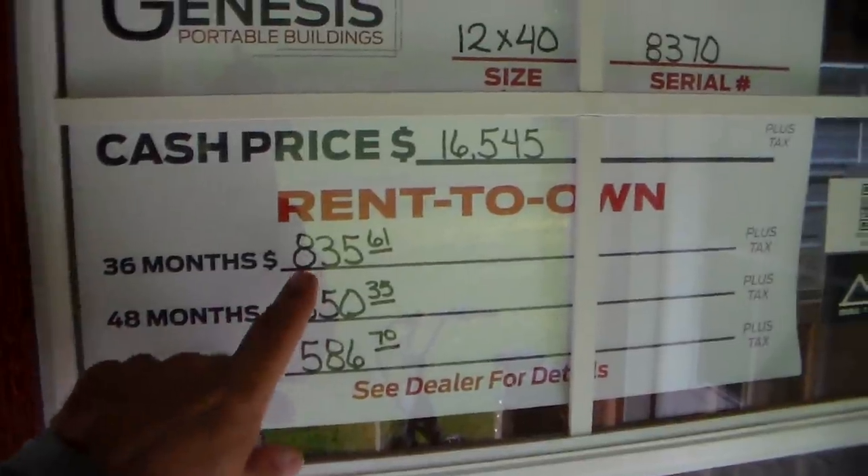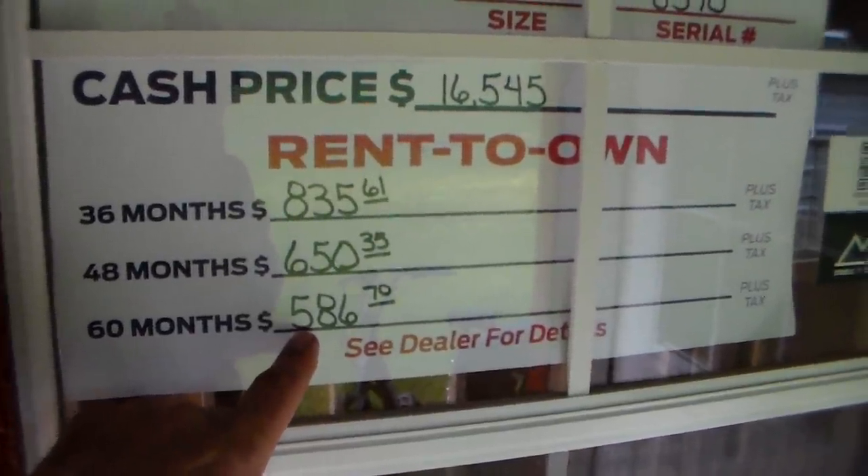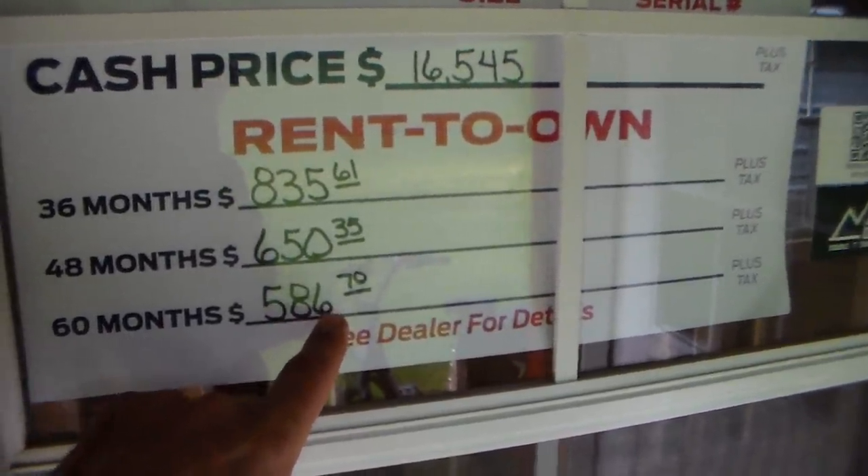If you look down here at the payments, it's terrible, but rent is more than $486. Now, granted, you're going to have to finish it. Let's go inside and see.